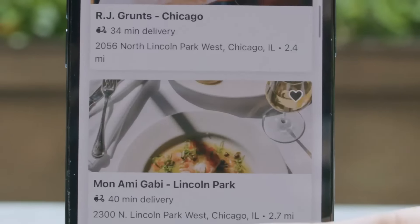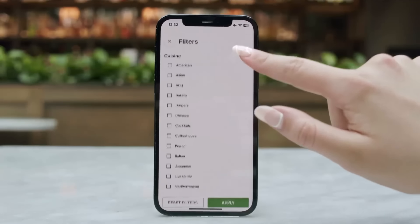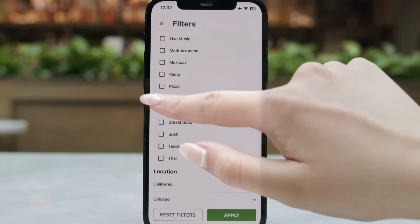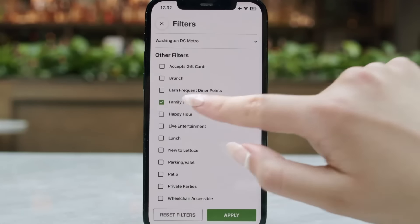Get points, redeem rewards, and use your gift cards. Discover Restaurants — use the new filters to search for cuisines, locations, neighborhoods, and other dining options.